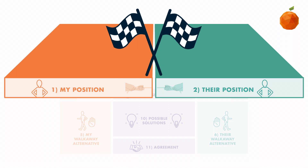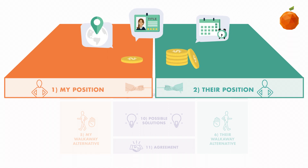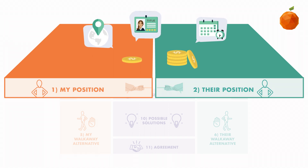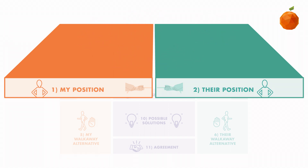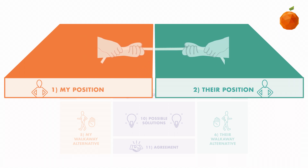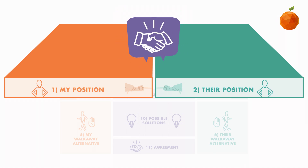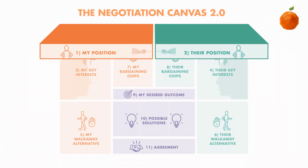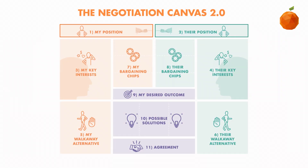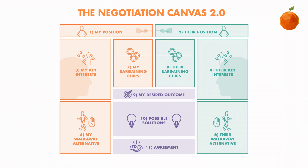However, remember that your position is only your initial stance. Staying with your position can make negotiation tough, and worse, you might leave value on the table and not even know it. We've added a graphic to the top to remind you that positions are a tug-of-war game, and you need to get beyond them to find a successful agreement that works for both parties. That is why it is important to write down your initial position, but then work through each step of the canvas, including each party's key interests, walkaway alternatives, and bargaining chips.